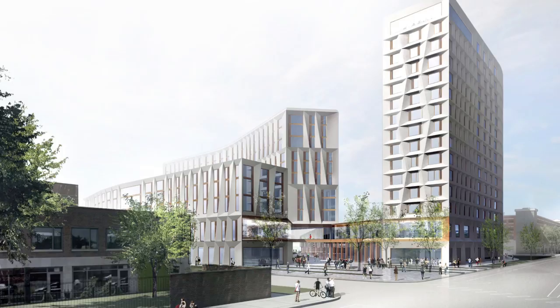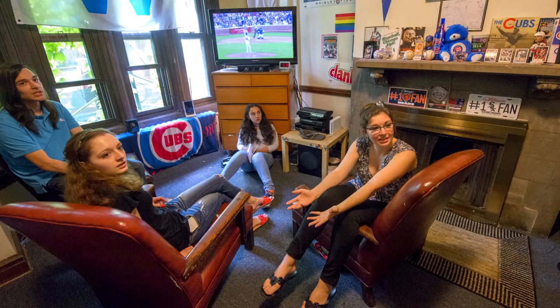I'm Jeannie Gang, the principal and founder of Studio Gang Architects. This project is the Campus North Residence Hall and Dining Commons. Our idea here was to create a real gateway, a portal into the University.